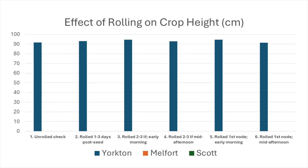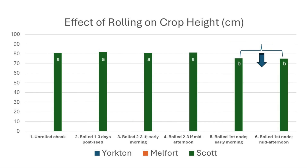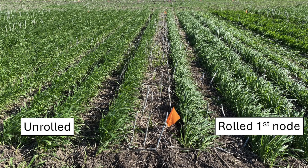At Yorkton, rolling didn't significantly affect the height of the wheat. In contrast, rolling late at the first node stage significantly reduced crop height by about six centimeters at Melfort and at Scott. For lodging, there were no significant interactions with site, so we can look at the effect of rolling averaged across sites. Despite the height reduction, rolling at the first node stage still significantly increased lodging. Perhaps late rolling resulted in more lodging by weakening stem development at a critical stage.